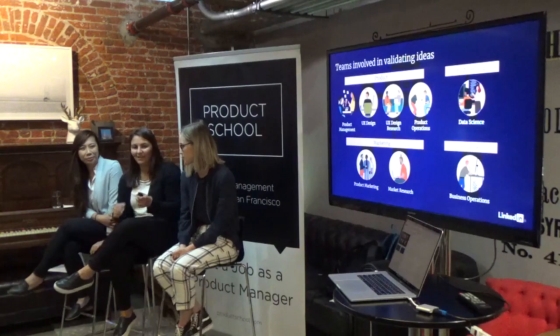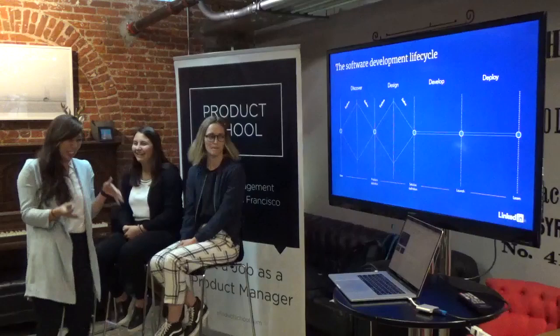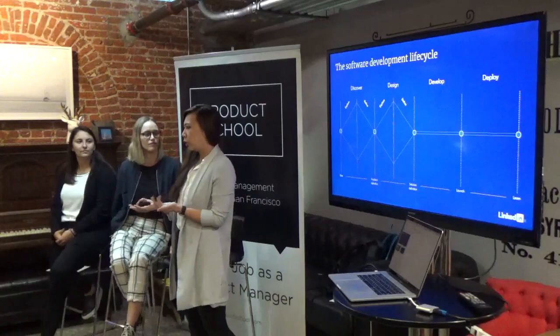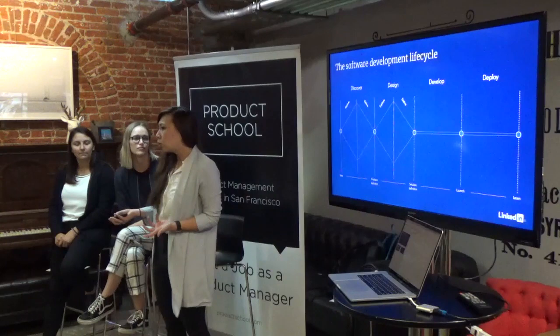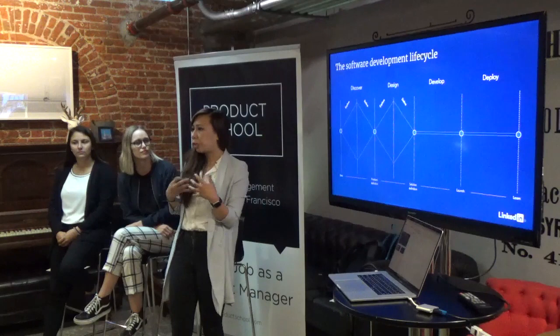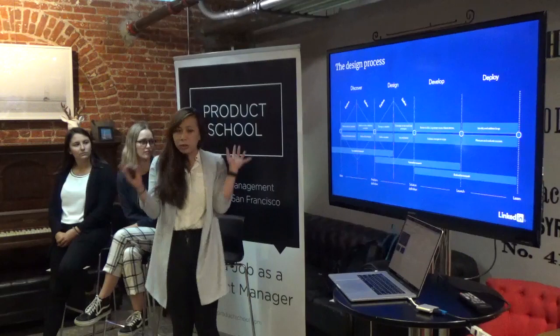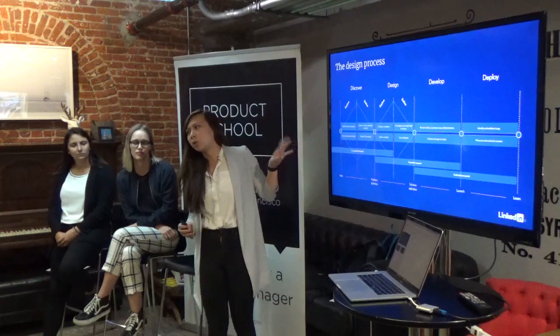Now Christine will walk through the software development lifecycle at a more granular level. At LinkedIn we follow the phases: discover, design, develop, and deploy. During the discover phase, when we first come up with an idea as a team, product is trying to understand user needs and develop the roadmap and requirements. On the design side, we're also looking at the competitive landscape, figuring out design principles, and getting alignment across cross-functional partners on where we want to go with the vision.